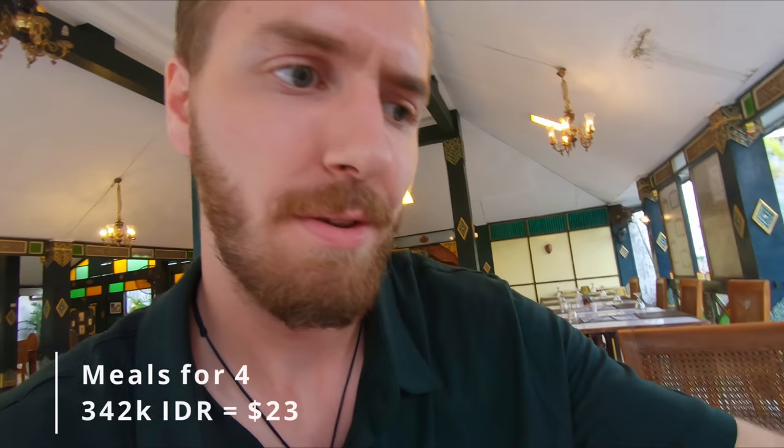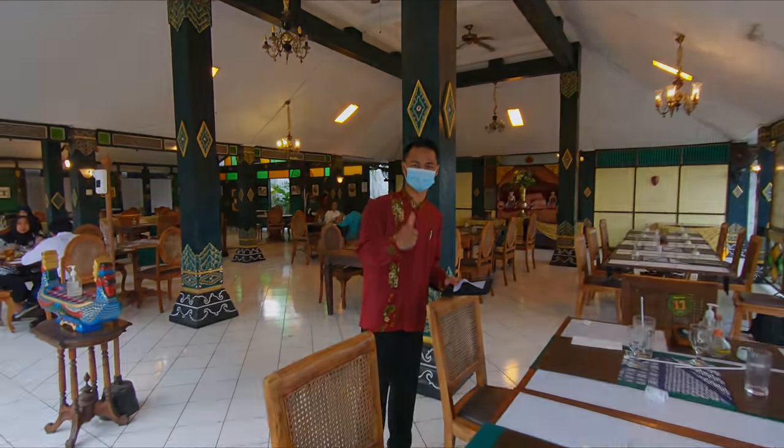That was a nice meal and it was only 342,000 rupiah for all four of us, which was pretty nice. We ordered many different dishes and barely got through it all. Really nice. We're going to grab a car back to the hotel to have a rest and get some work done. Thank you very much.